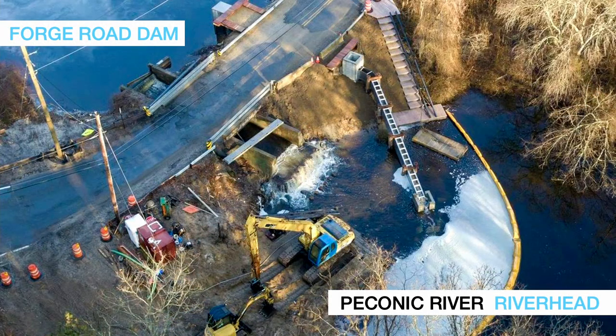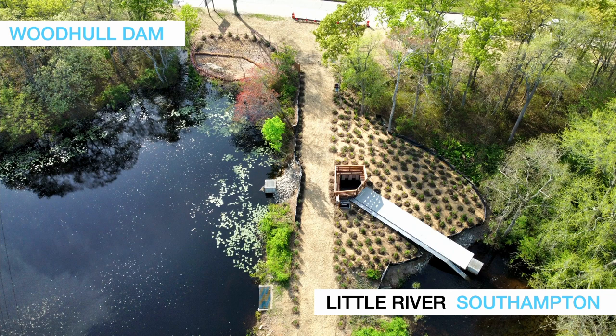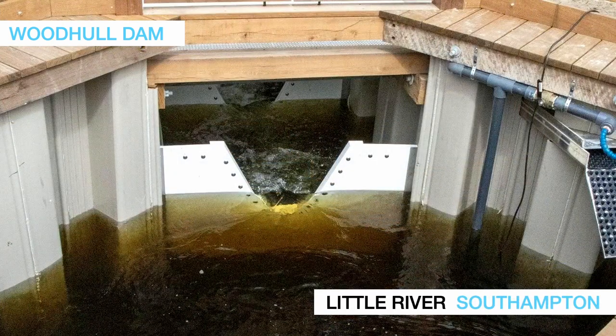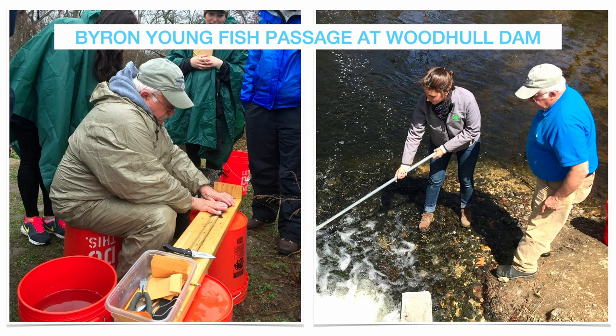On the Peconic River at Forge Road, an Alaskan steep-pass bypass channel was just finished — the third of four barriers on the Peconic River. The fourth already has a fishway, and the first has a fishway, leaving just one more: the second dam at Upper Mills. That one has been designed and will hopefully be online soon, at which point the entire Peconic River will be reconnected. Finally, on the Little River, a tributary of the Peconic, this is the Woodhull Dam — a really nice fishway design that includes a special eel pass on the outside. This place is being named after one of our great river herring champions, the godfather of diadromous fish restoration on Long Island, Byron Young, with a dedication coming soon.